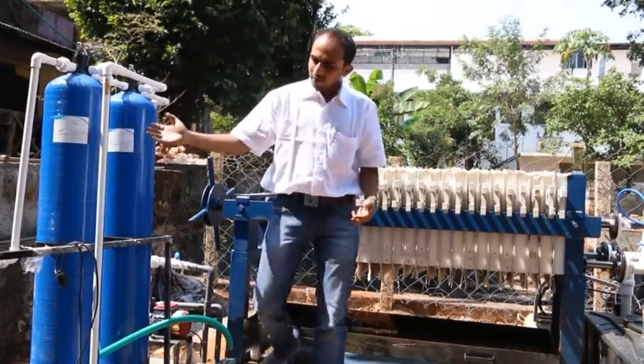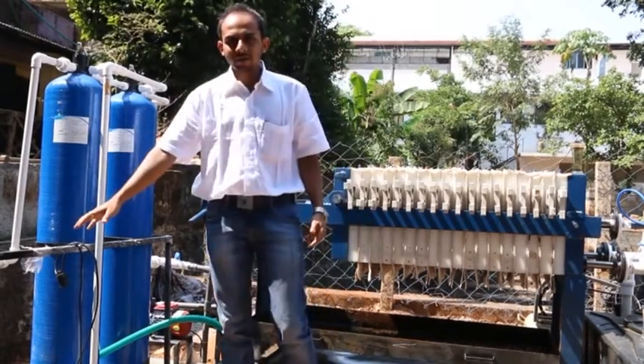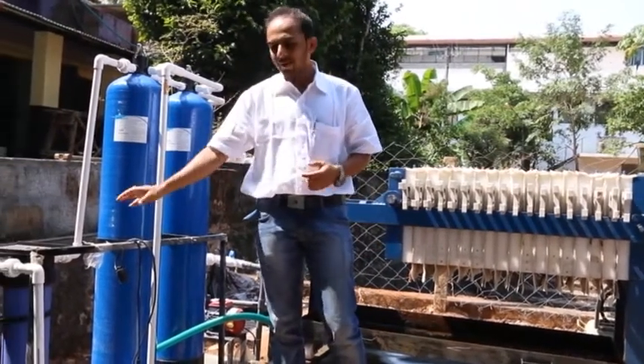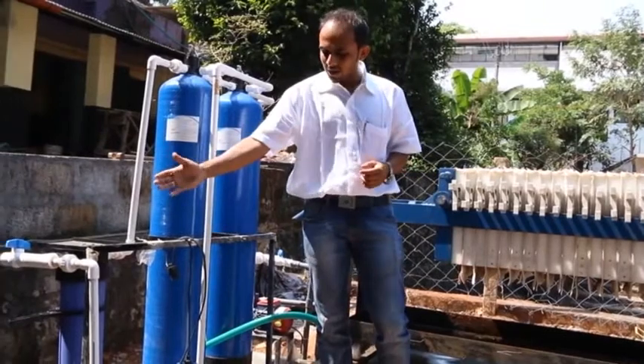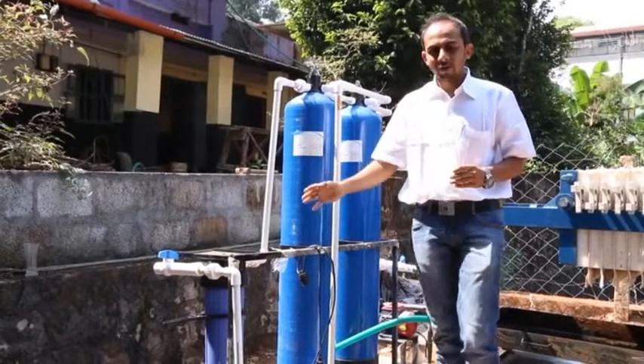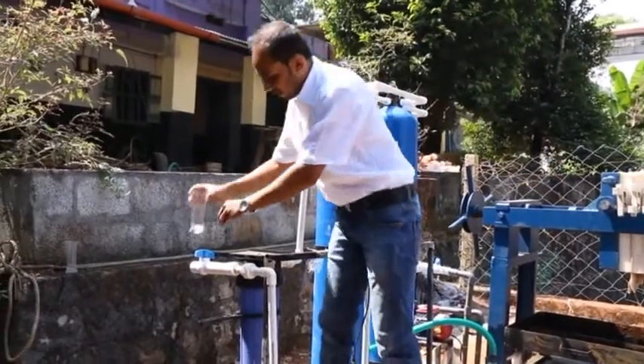That water then passes through the micro-filters, where any carry-over from the carbon filter is separated. The outlet water collected from the micro-filter will be clear treated water, which is then collected in the treated water tank.